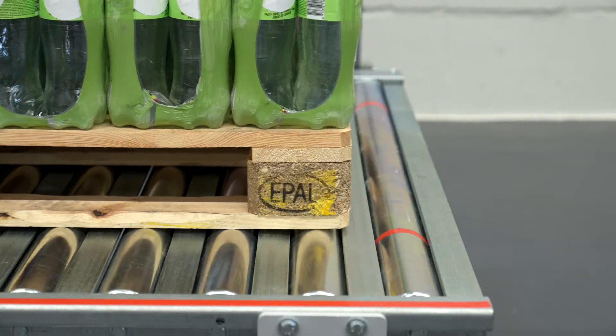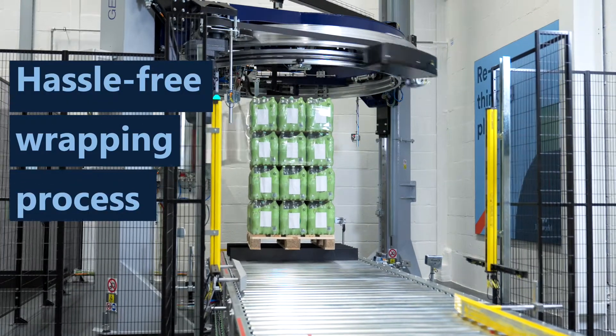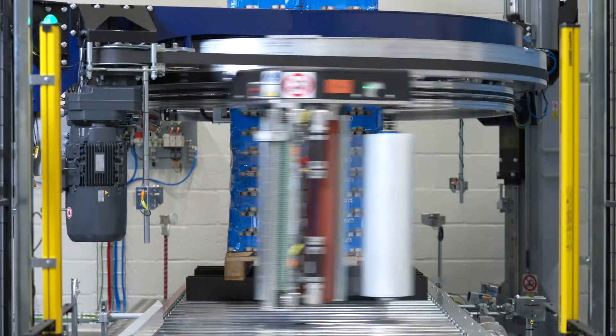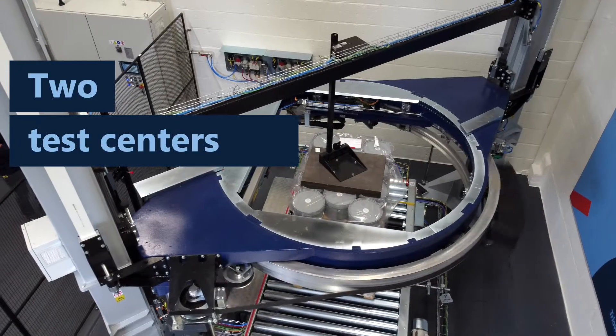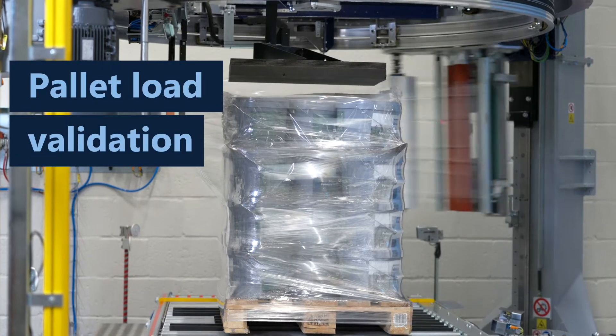The TRIO World sales engineers provide our customers with a hassle-free wrapping process and stable pallets by carefully analysing and optimising the wrapping process. With two in-house test centres, we can offer you the full support to validate your pallet load.